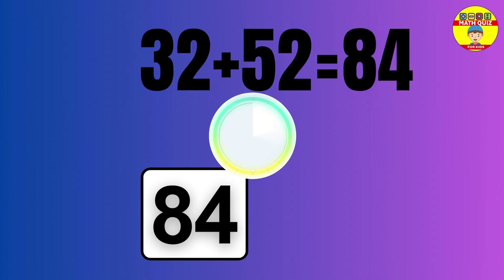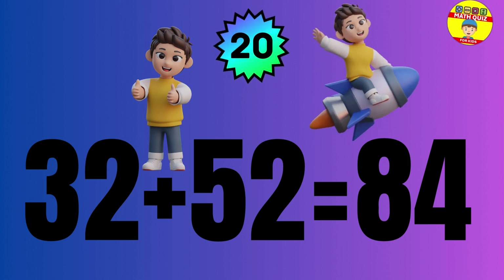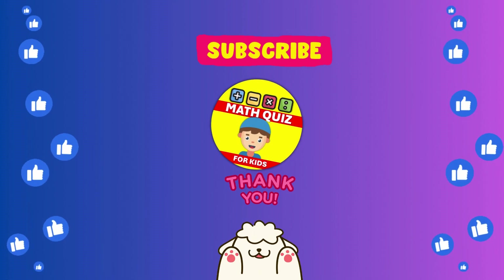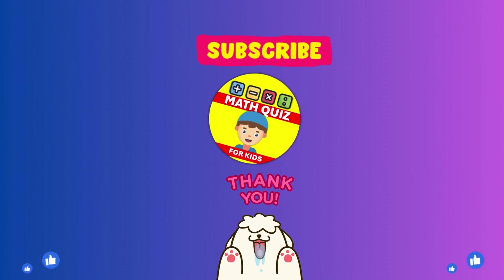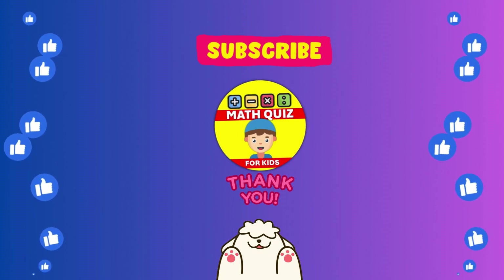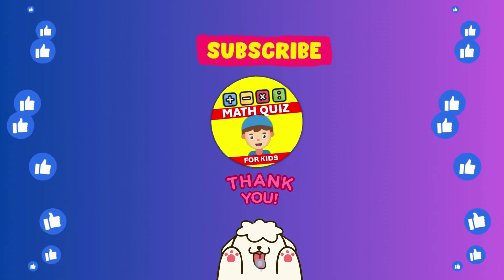The answer is 32 plus 52 equals 84. How many did you get right? We bet you did awesome. Remember, practice makes perfect. Don't forget to click the like button if you had fun and subscribe so you can join us for even more math quiz adventures. Let's keep the math magic alive. Yeah!